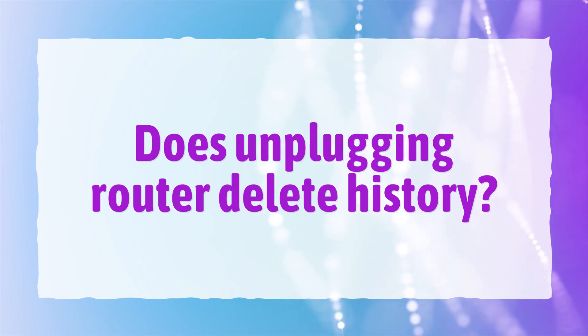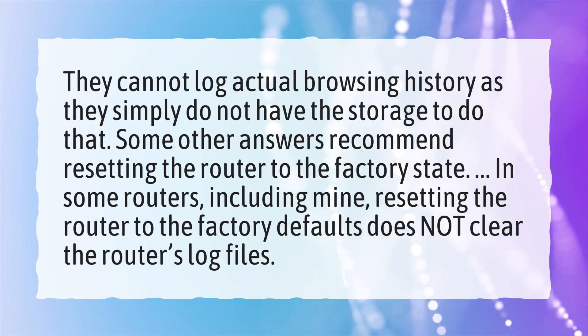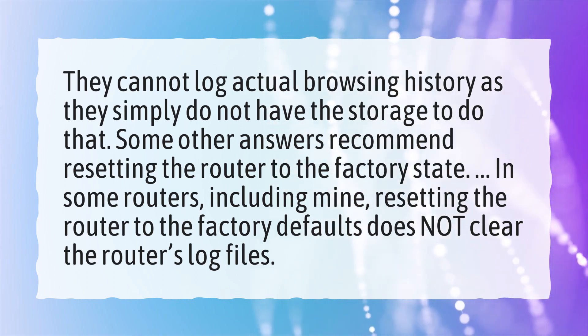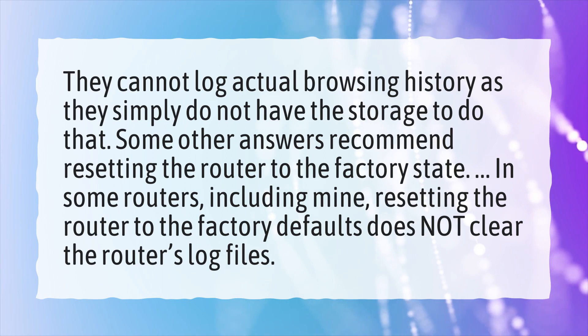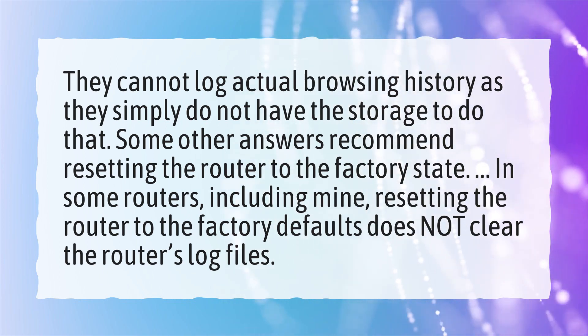Does unplugging router delete history? They cannot log actual browsing history as they simply do not have the storage to do that. Some other answers recommend resetting the router to the factory state. In some routers, including mine, resetting the router to the factory defaults does not clear the router's log files.